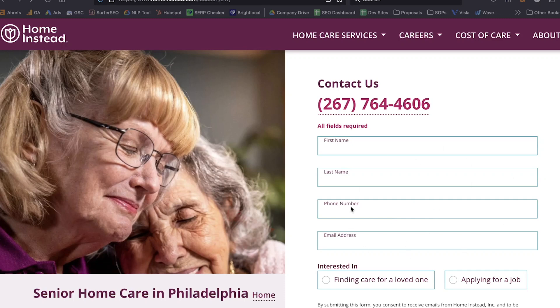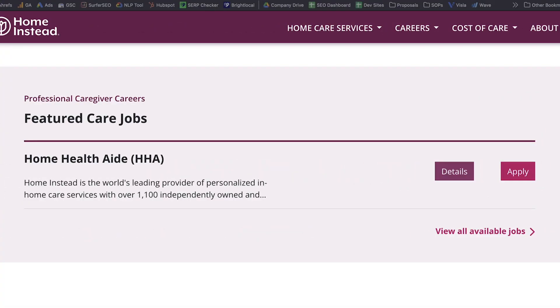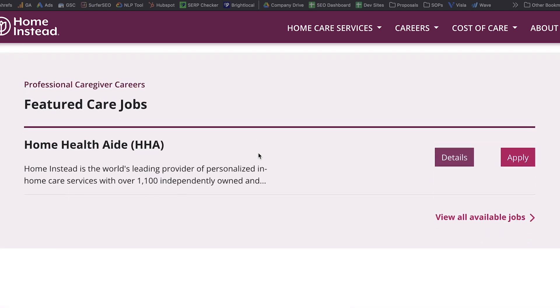Their hero section does a great job of getting the contact form front and center when you're on desktop, where it's not difficult to find the contact information. You'll find that that's not going to be the case with several of the examples we're going to look at. This website also does a great job of putting any job listings front and center on the homepage. If recruiting is a priority for them, this is going to help get more visitors to apply.